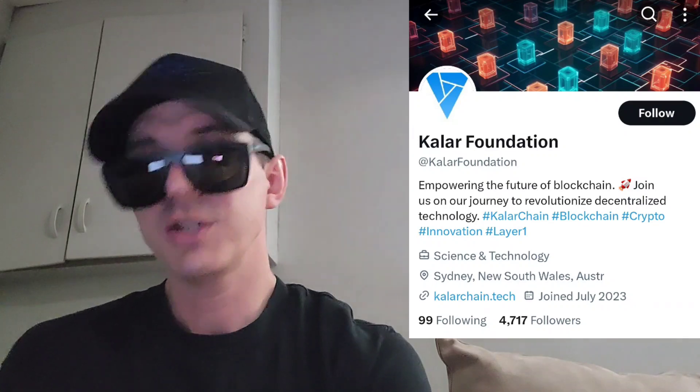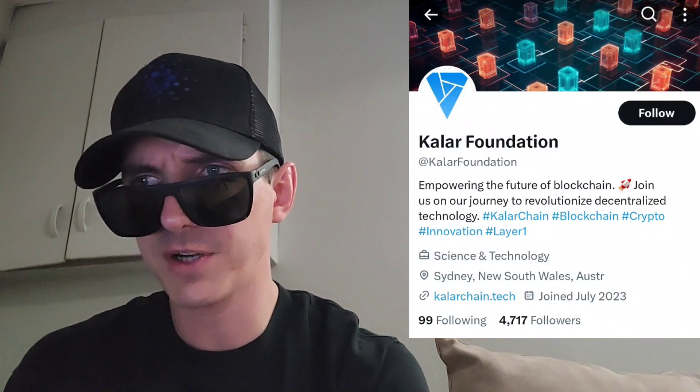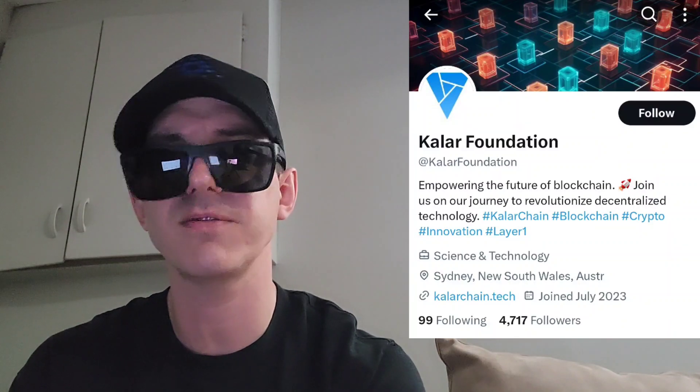I am not a financial advisor. This is not financial advice. I'm not telling you to buy this token or anything like that. This is strictly just information. Take it with a grain of salt and always do your own research first before investing in anything, especially crypto, because crypto can be very volatile.